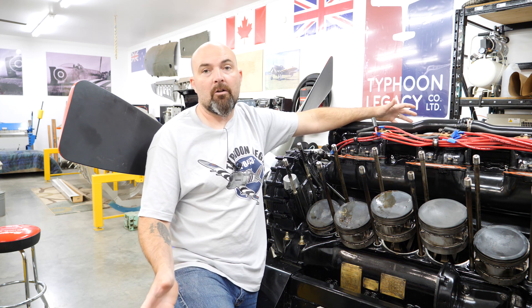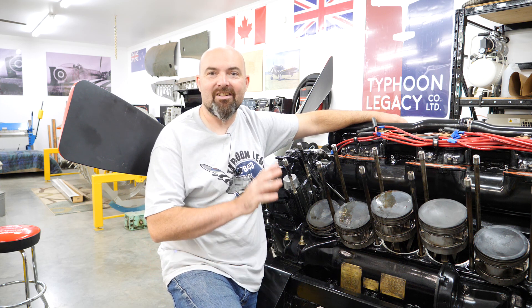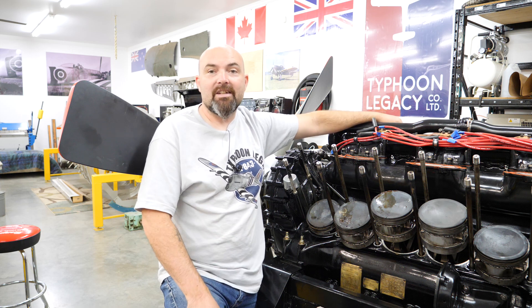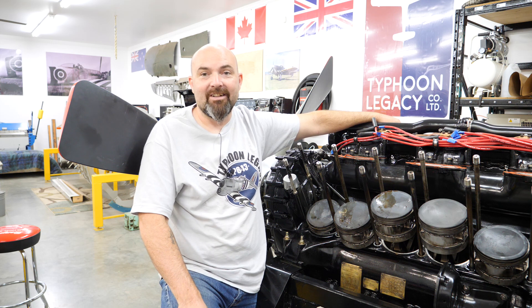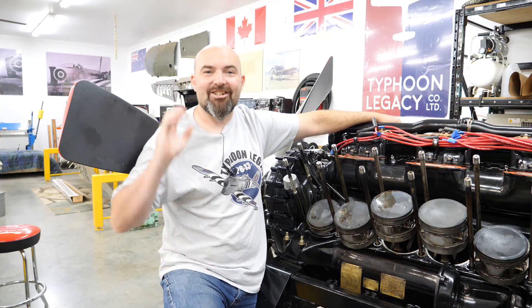Hopefully we can get this thing all buttoned back up, return to the position that we're at, and start test runs and make sure everything is hunky-dory. So pretty big news. I hope you guys enjoyed seeing this episode and learning exactly what we're doing. We're absolutely focused on the rebuild of the Typhoon and we should be getting right back to it fairly soon. Thank you so much for watching. Take care. Cheers.